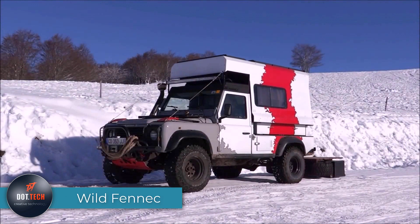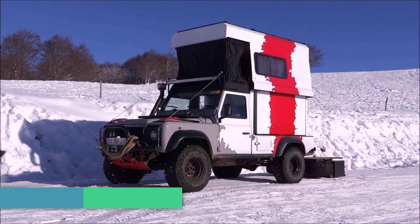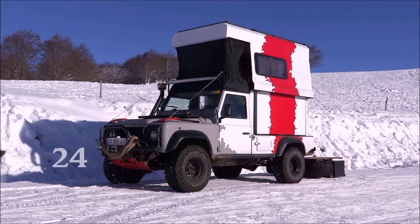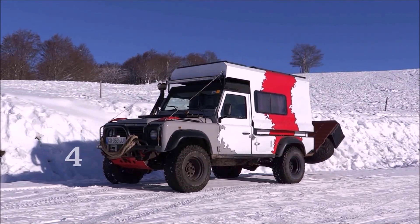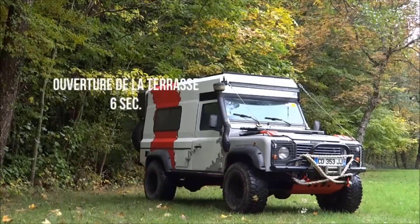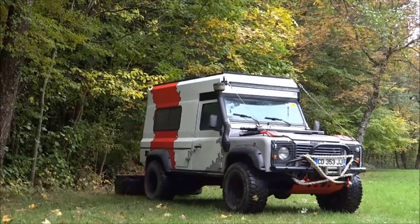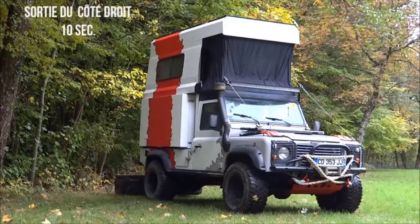Travel enthusiasts often venture into unexpected territory when it comes to modifying vehicles for the wild. Take, for instance, the Land Rover Defender 110, an already iconic off-road machine. Though it may not have the extensive wheelbase of motorhomes, there's ample room for customization. The rear of the vehicle opens up, revealing an entry that leads to a compact house on wheels. With the push of a button, the car undergoes a jaw-dropping transformation, extending upwards to form a second floor. In just 43 seconds, you have a cozy living space ready to welcome you to the wilderness.